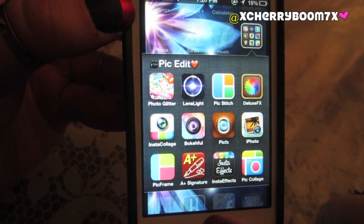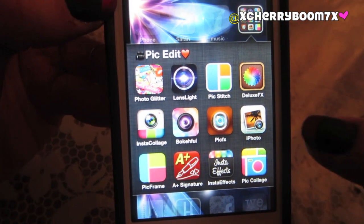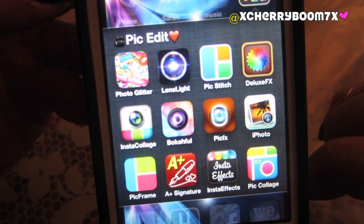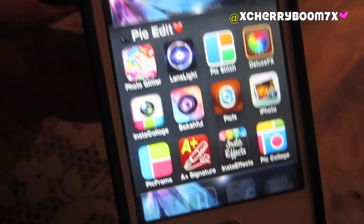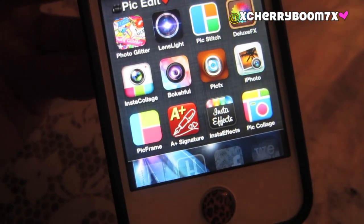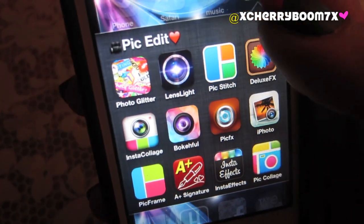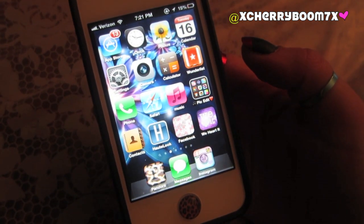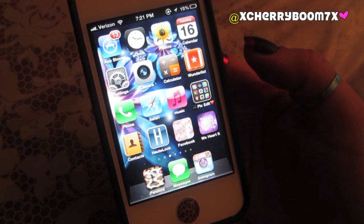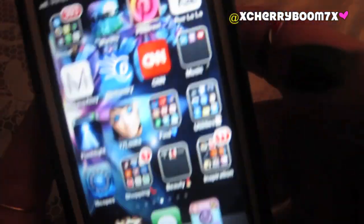Then I have PicStitch, Deluxe FX, Instacollage, Bocaful, PicFX — I love that one. iPhoto, which I don't recommend buying — it's $4.99 and not that amazing. PicFrame is what I use to make all of my collages when I have four pictures at a time. Signature is a way to watermark your photos. InstaFX, PicCollage — they're pretty much the same. By the way, I have the 32 gigabyte iPhone. A lot of people on my older iPhone videos ask what amount of gigabytes I have because I have so many apps.